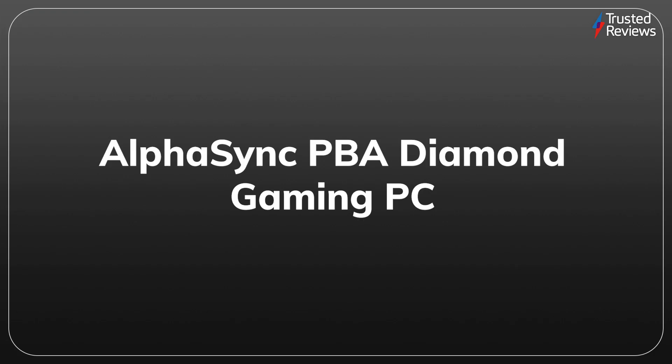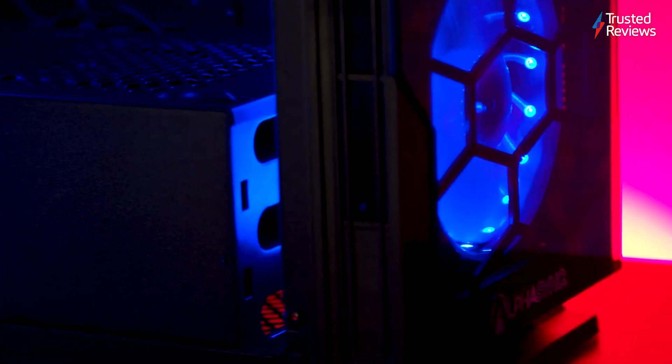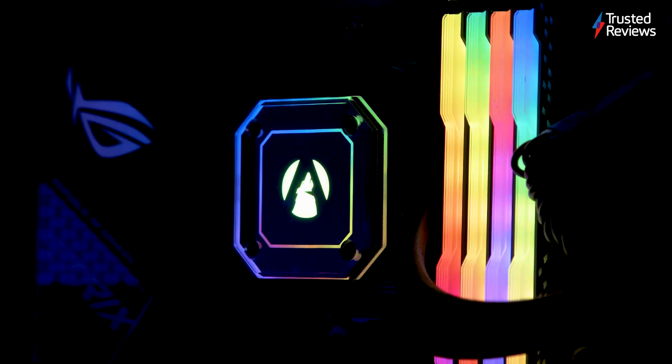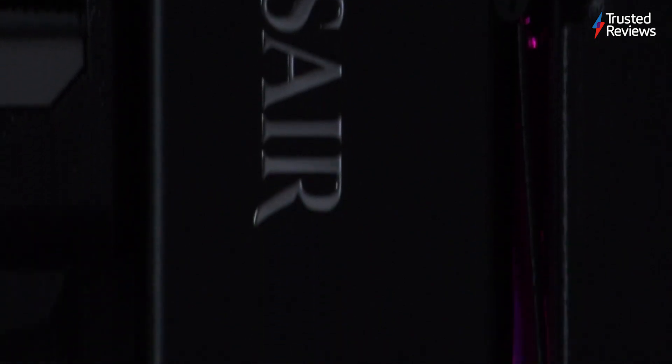AlphaSync PBA Diamond Gaming PC. The AlphaSync PBA Diamond is a mid-range gaming PC capable of speedy full HD and quad HD performance. It also supports ray tracing and DLSS, giving gamers a taste of cutting-edge features without being forced to pay over the odds. It scored 4 out of 5.